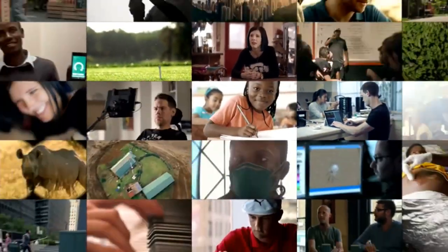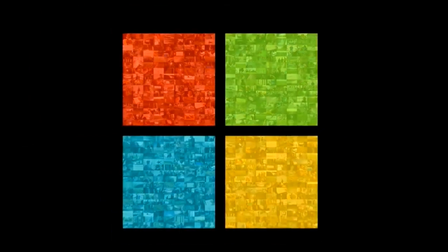When technology and education come together, possibility becomes reality. 'I want to read every book in here.'